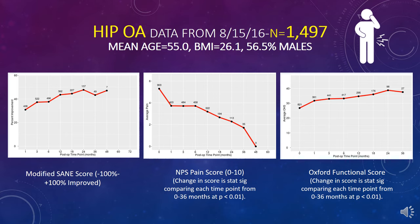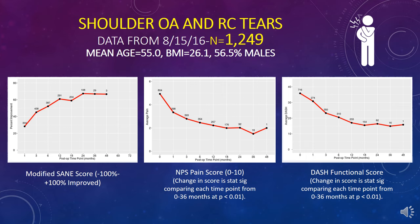Mild and moderate hips tend to respond much better than more severe hip osteoarthritis. This is shoulder osteoarthritis and rotator cuff tears lumped into one — you can see a modified SANE score, a numeric pain score, and then a DASH score, which is disability of the arm, shoulder, and hand metric — a functional score.